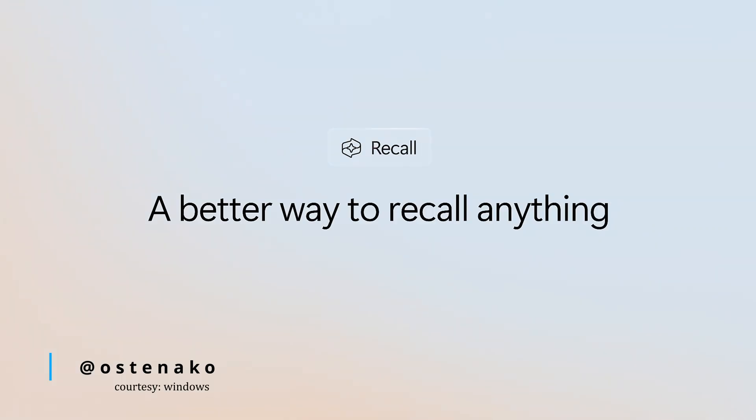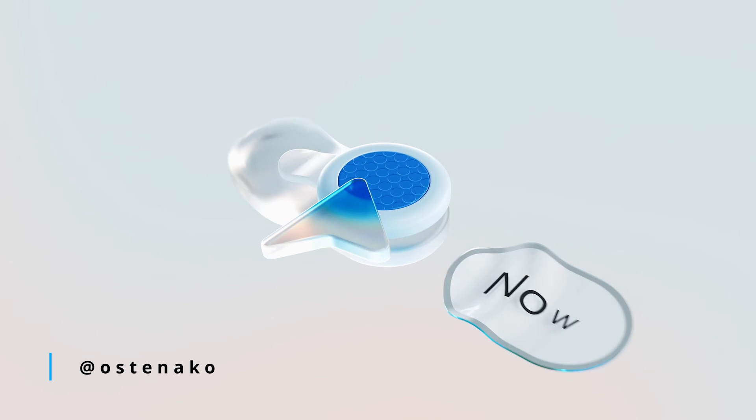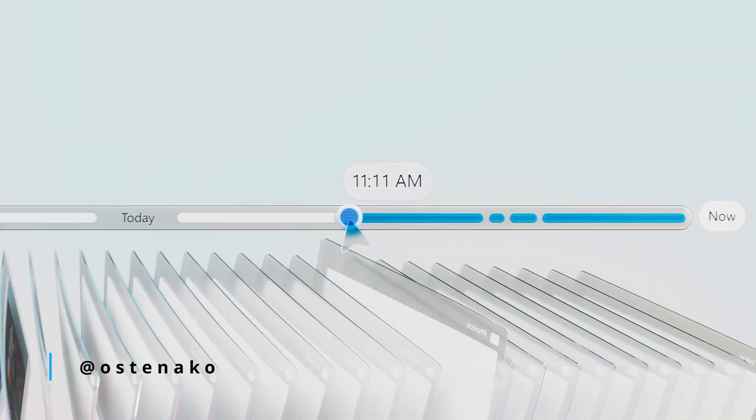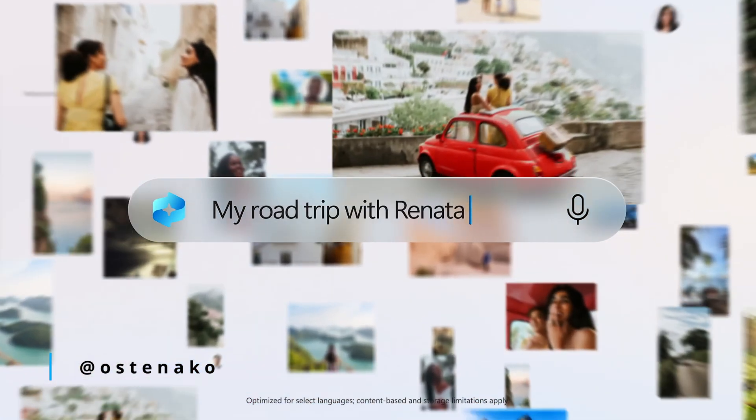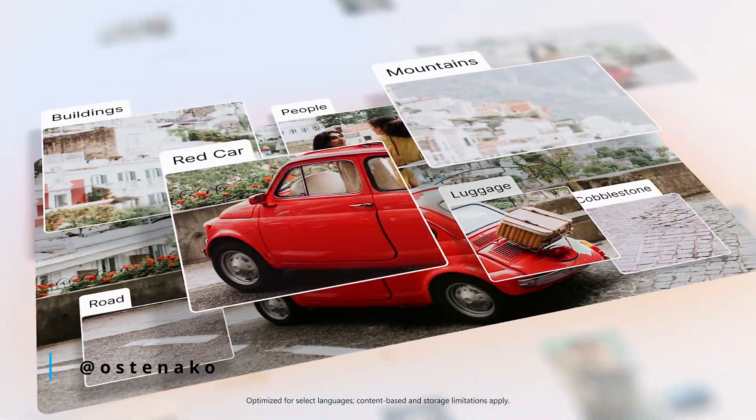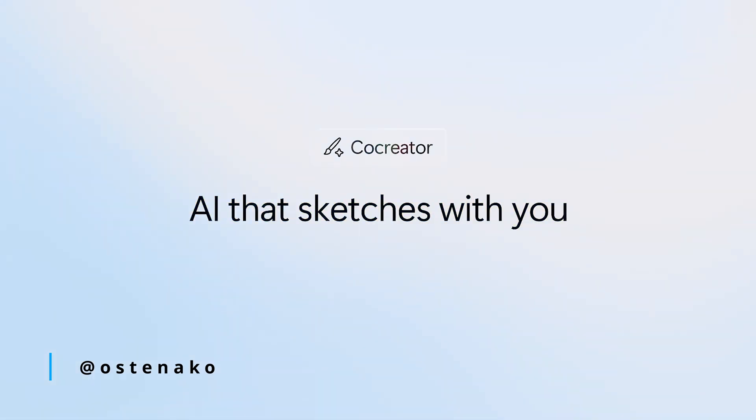Finally, let's talk AI. The Windows 365 Link is part of Microsoft's Copilot Plus lineup, meaning it's built to integrate AI-powered tools directly into your workflow — from helping you manage projects to automating tasks. This adds a layer of productivity that competitors like Citrix and Chromebox just don't offer. But keep in mind, if you're not using AI tools regularly, this might feel like more of an added bonus than a must-have feature.